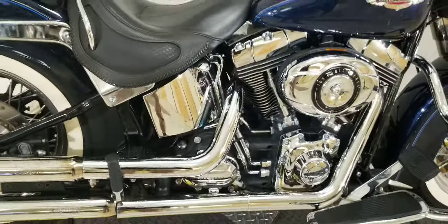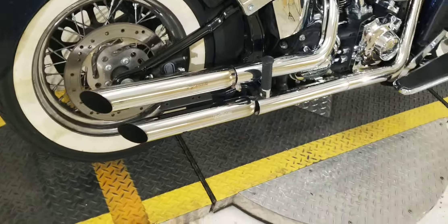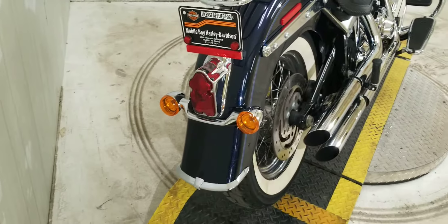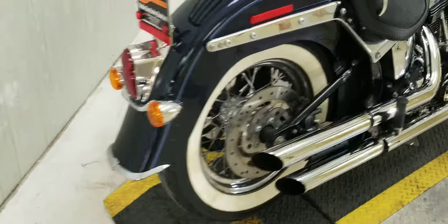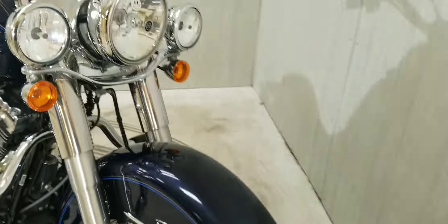It does come with the ABS brake system, so you have some of the better brakes on the market. The previous owner also added some nice Python mufflers, and between that and the engine guards, you're looking at several hundred dollars of free accessories to take advantage of — so you don't have to add them yourself, which is a nice thing.